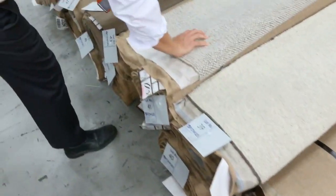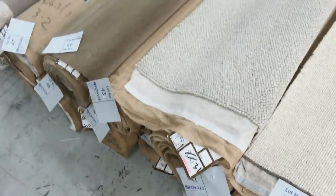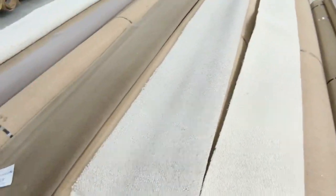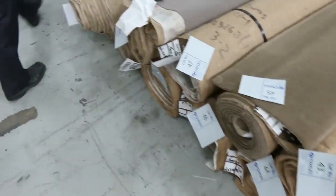Moving through some larger rolls now. There's a nice pure wool in that really current light grey colour there. That'd probably be $350 a metre in the shops. We'll get that going for $25 a metre bidding as well.